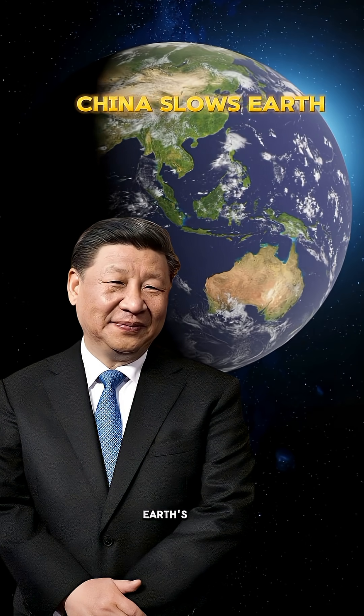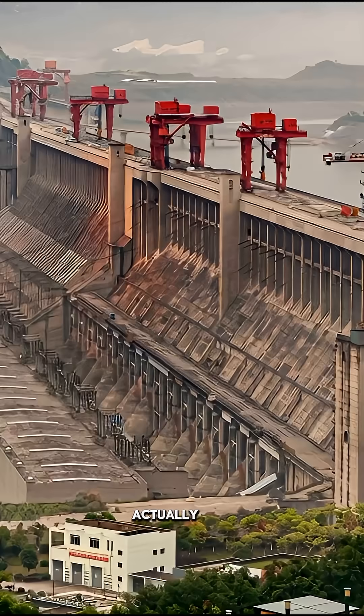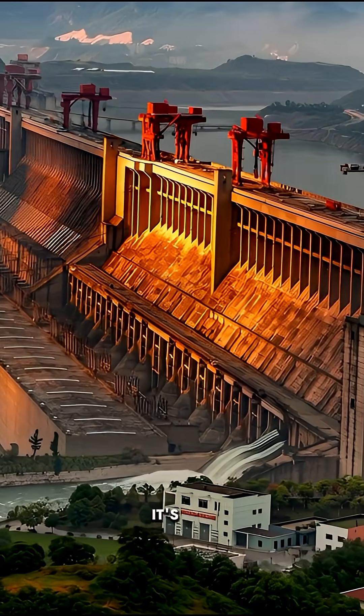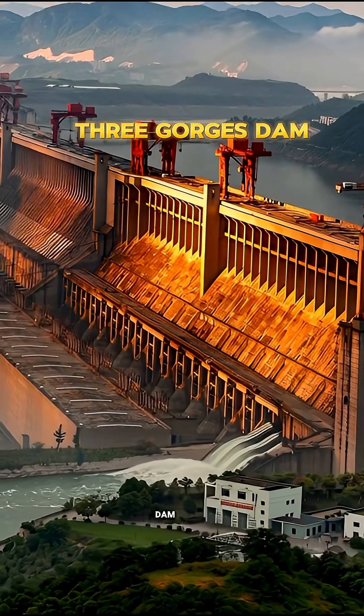China has slowed down Earth's rotation. Actually, China built one of the world's largest dams on the Yangtze River. It's called the Three Gorges Dam.